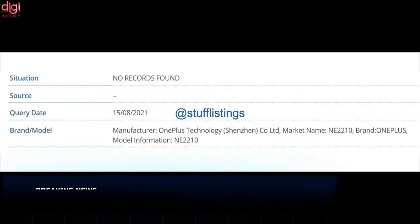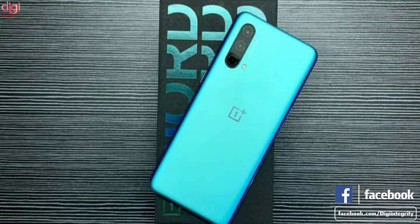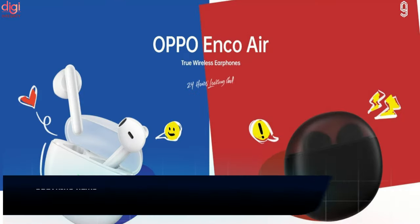A OnePlus NE 2210 phone has been spotted on the IMEI database. This could be the OnePlus 10 or a new OnePlus Note phone. The OnePlus NE 2210 is expected to launch in 2022. This listing does not reveal the official marketing name of the device, but it could be part of the Note series, or it is also possible that we are looking at the OnePlus 10.